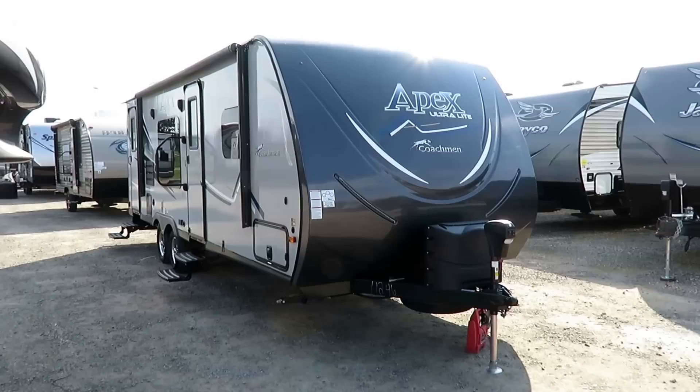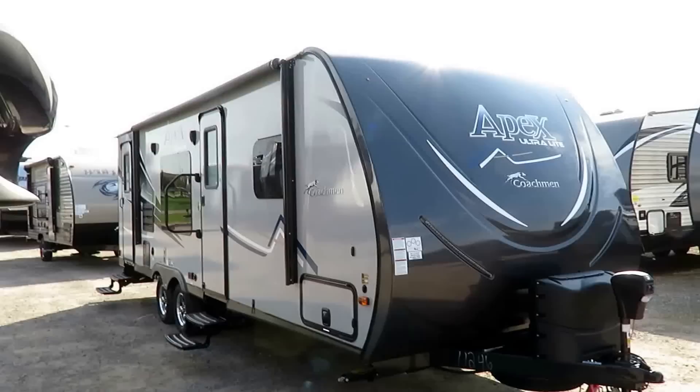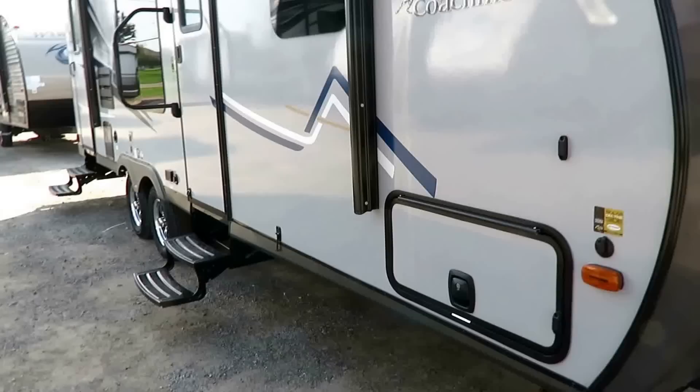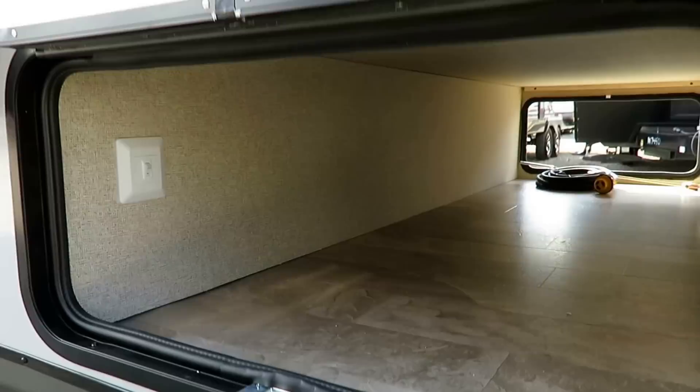Coachman Apex 249 RBS — rear bathroom, slide-out, couples camping ultralight machine here at Halo RV of Coldwater, Michigan. 4,960 pounds. Some optional equipment is present in this video — this unit has the Elite and Summit packages. If you're curious how it's equipped, I leave a link in the video description to check for price and availability, showing what we have in stock with the current discount and volume package discount levels.